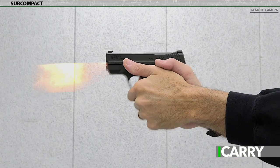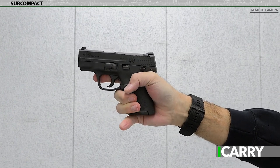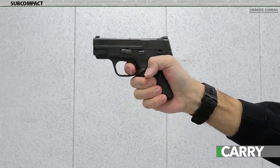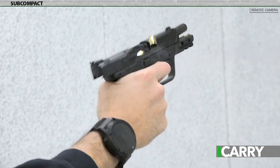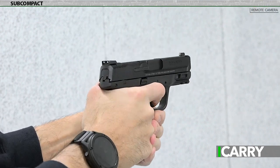Disadvantages center on that same size. With the shorter grip, subcompact recoil is often considered snappy and can slow down follow-up shots. Shorter barrel lengths mean ammunition choices are critical and should center on cartridges designed for short barrels, and the diminished sight radius means less room for error in aiming.